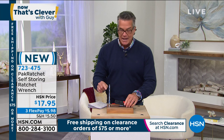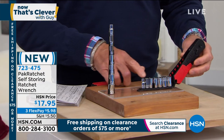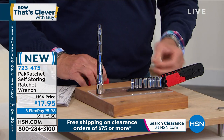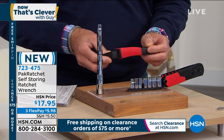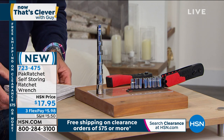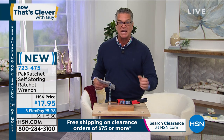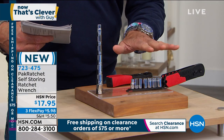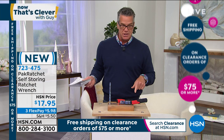They're including seven metric sockets and seven imperial sockets, all interchangeable — you can use them all on one tool without needing a different size driver. You're also getting the most popular bits: four additional driver bits including Phillips, flathead, and others. It's great for moms and dads that like to do fix-ups at the house. Solid in the hand, not too big, not too small. Item number 723-475. If you're a do-it-yourselfer, you will really appreciate this tool.